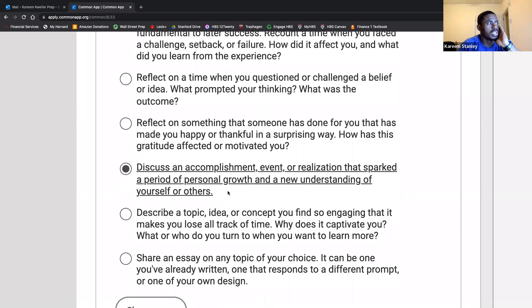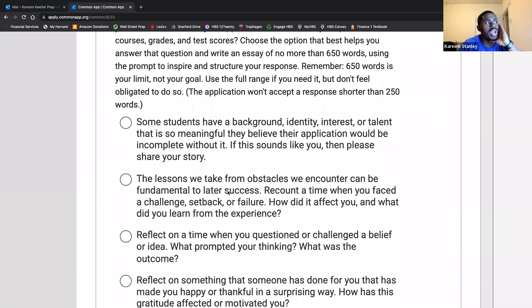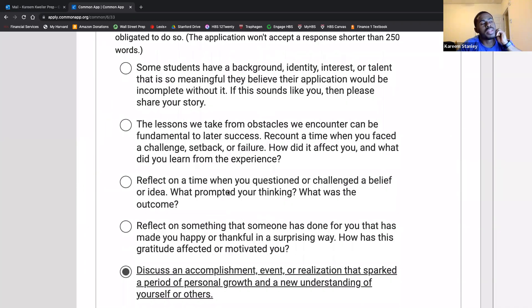There are seven options for your Common App personal statement. The first: some students have a background, identity, interest, or talent so meaningful they believe their application would be incomplete without it — if this sounds like you, please share your story. The second: the lessons we take from obstacles we encounter can be fundamental to later success — recount a time when you faced a challenge, setback, or failure.